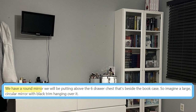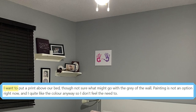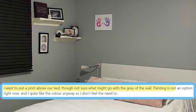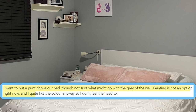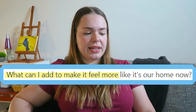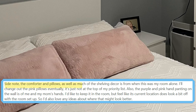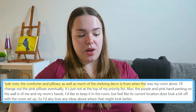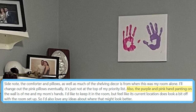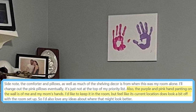We have a round mirror we'll be putting above the six-drawer chest that's beside the bookcase. I want to put a print above our bed, though not sure what might go with the grey of the wall. Painting is not an option right now and I quite like the colour anyway. What can I add to make it feel more like it's our home now? The comforter and pillows, as well as much of the shelving decor, is from when this was my room alone. Also the purple and pink hand painting on the wall is of me and my mum's hands. I'd like to keep it in the room but feel like its current location is a bit off.